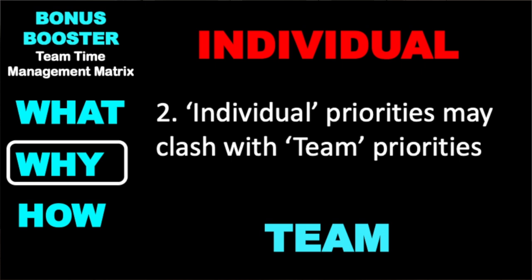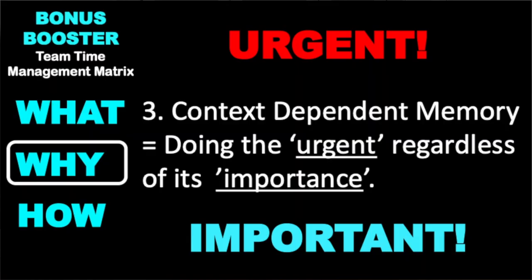Two, the I versus we — individual priorities may misalign with team priorities during times of pressure. And three, getting confused between the urgent and the important, which is about context-dependent memory, where we're simply doing what's in front of us all the time regardless of its level of importance.